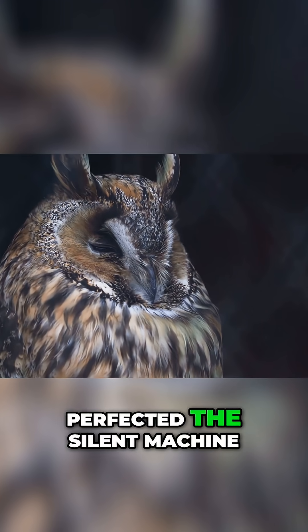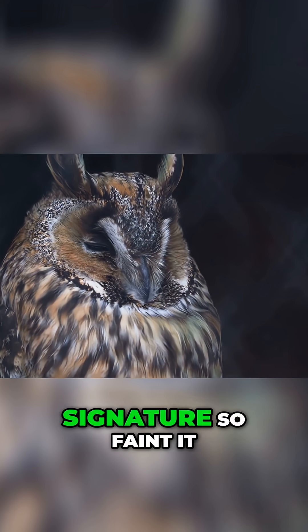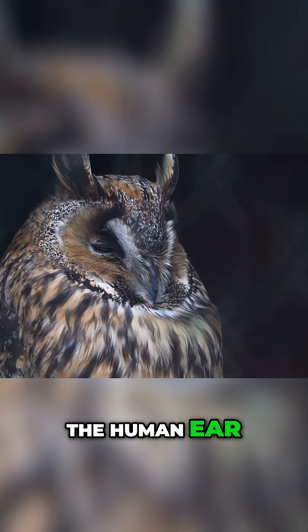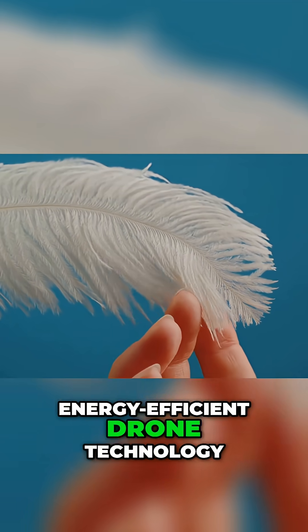Nature, however, perfected the silent machine long ago. The owl, the ultimate nocturnal hunter, flies with an acoustic signature so faint it is virtually undetectable to the human ear. We are dissecting the genius of the owl's feathers to unlock a new generation of silent, energy-efficient drone technology.